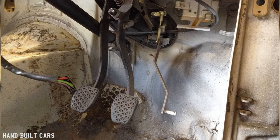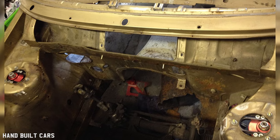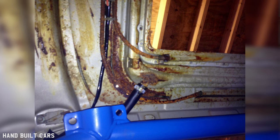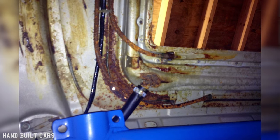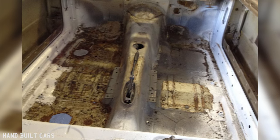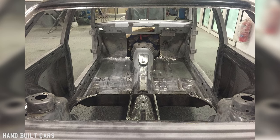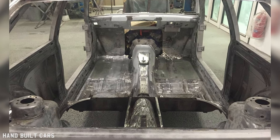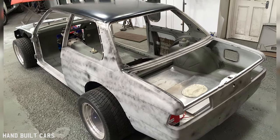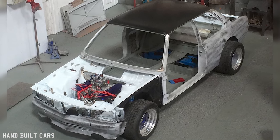It looked fine in the pictures, but the trouble was where it had been sat in a barn — the condensation and moisture meant the floors were rotten. It wasn't really worth putting back on the road, and that's why it was turned into a race car, because I didn't need to find all the hard-to-find parts. Trying to find E21 parts, even 11 years ago, was hard. It's even harder now. But that's where the race car was born — it was easier to go that route rather than a pristine car.